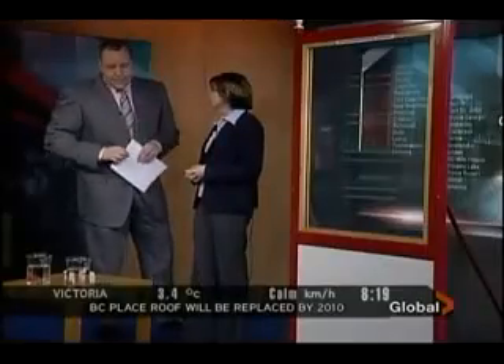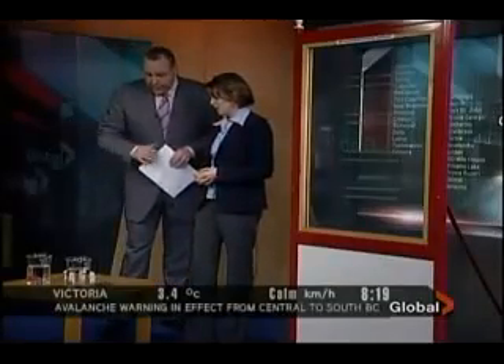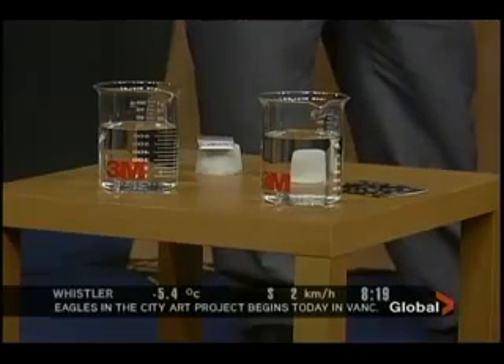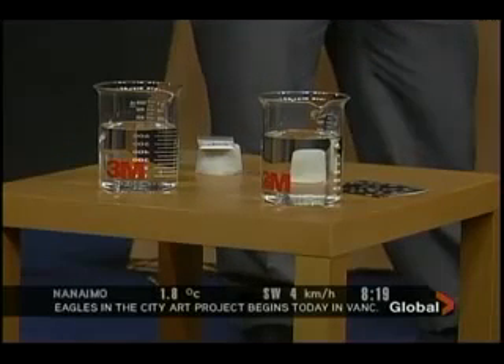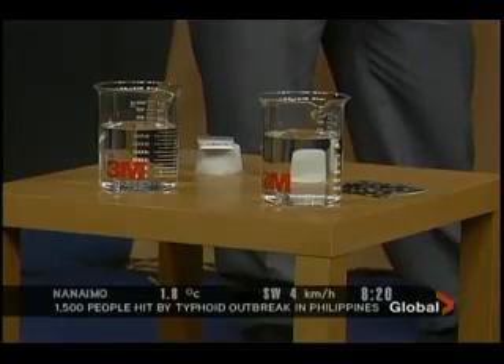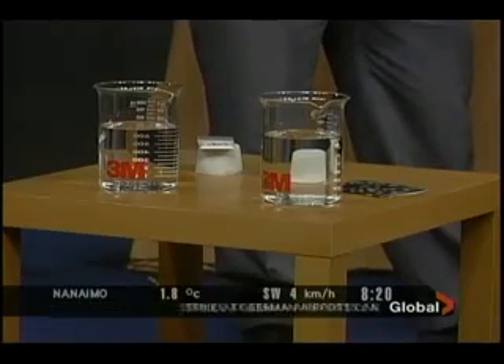We'll talk about the glass in a second, but why don't you explain what this is — the glass bubbles. Glass bubbles are tiny little microspheres, about 50 microns in size. It's literally glass bubbles filled with air, and what they do is modify the density of material, making them lighter. So if we're looking at concrete or plastics or anything else, we can infuse them with these glass bubbles and change their density.